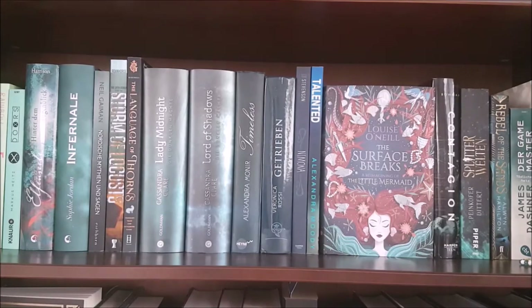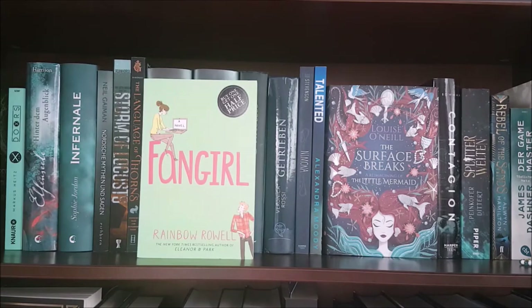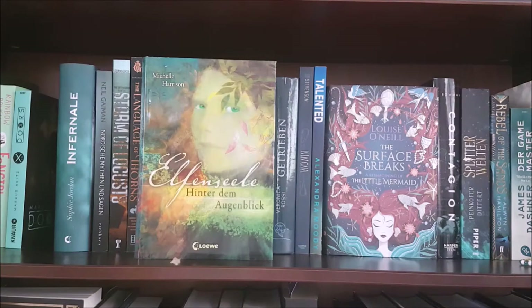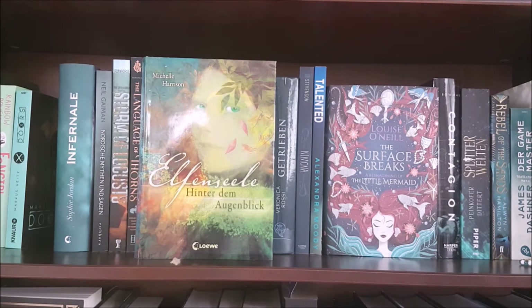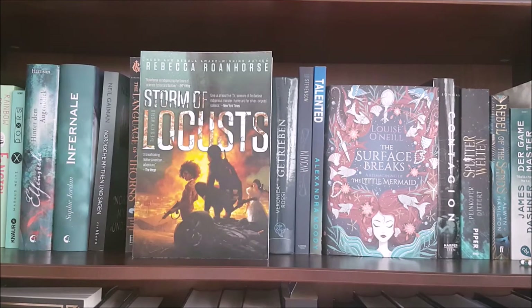Next up are my green or greenish books, starting with the German edition of Allegiant by Veronica Roth; Fangirl by Rainbow Rowell; Doors X by Marcus Heitz, a German adult fantasy; The Thirteen Treasures by Michelle Harrison, which is the first book in the trilogy — I really highly recommend it if you want a magical middle grade adventure about elves and friendship. Uninvited by Sophie Jordan; Norse Mythology by Neil Gaiman; Storm of Locusts by Rebecca Roanhorse, which is the second book in a Native American inspired adult post-apocalyptic fantasy series. I know this sounds complicated but trust me those books are amazing, I highly recommend them.